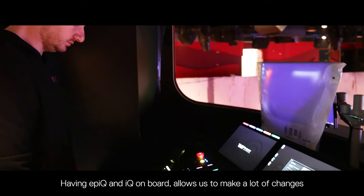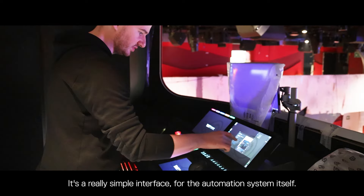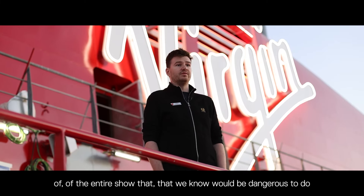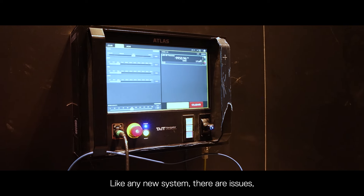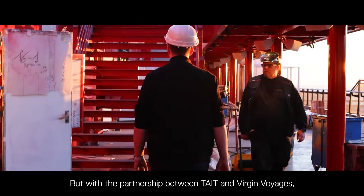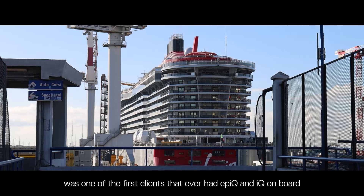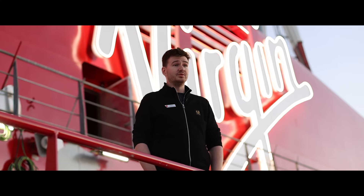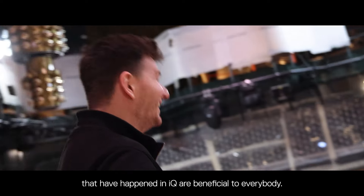Having EPIC and IQ on board allows us to make a lot of changes really quickly. It's a really simple interface for the automation system, so we can disable cues and skip over sections of the entire show that we know would be dangerous if the ship was rocking too much. Like any new system there are issues, but with the partnership between Tate and Virgin Voyages we've been able to report those issues and get people on them right away. This fleet was one of the first clients to ever have EPIC and IQ on board.